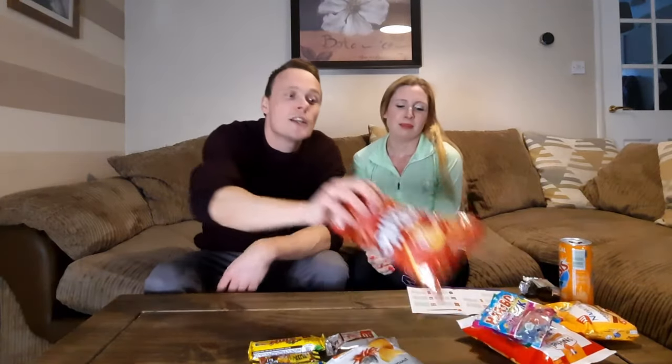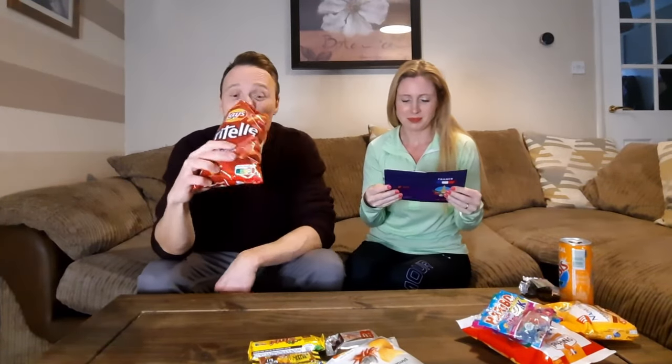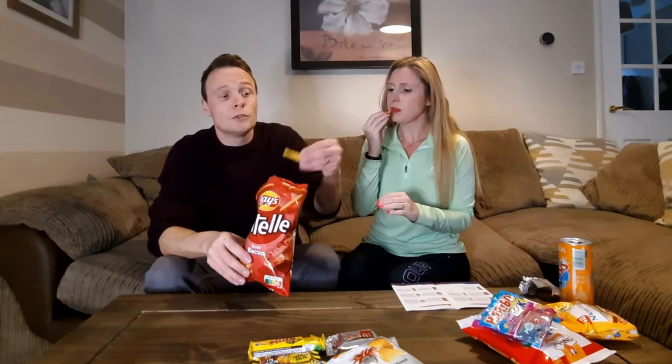Let's do something savory — let's try the Lays bacon flavor crisps. I have a feeling they'll be like the French Fries crisps. They don't smell overly strong, but they taste like bacon! They're good — they do taste great. Good snack, well done France!